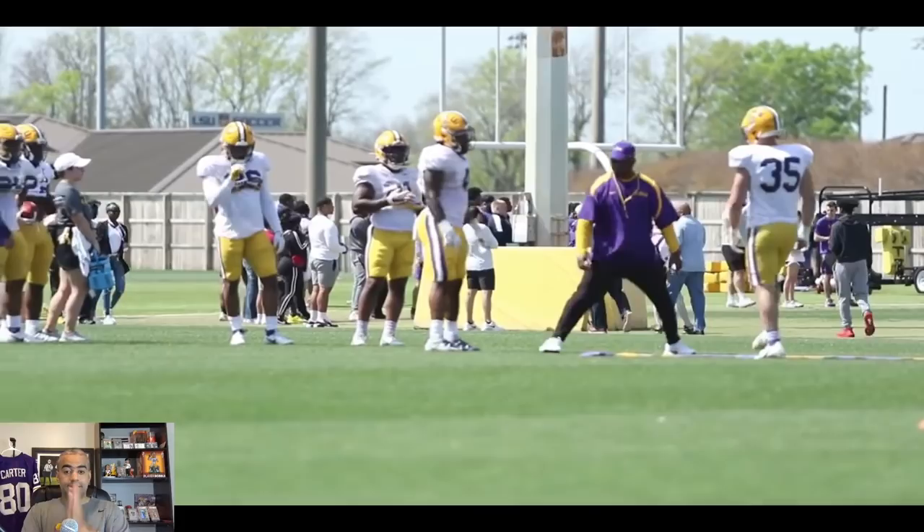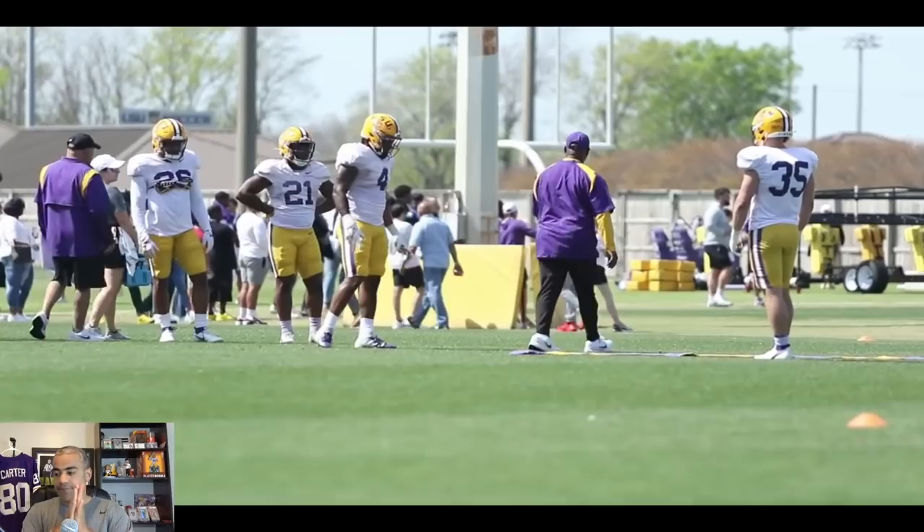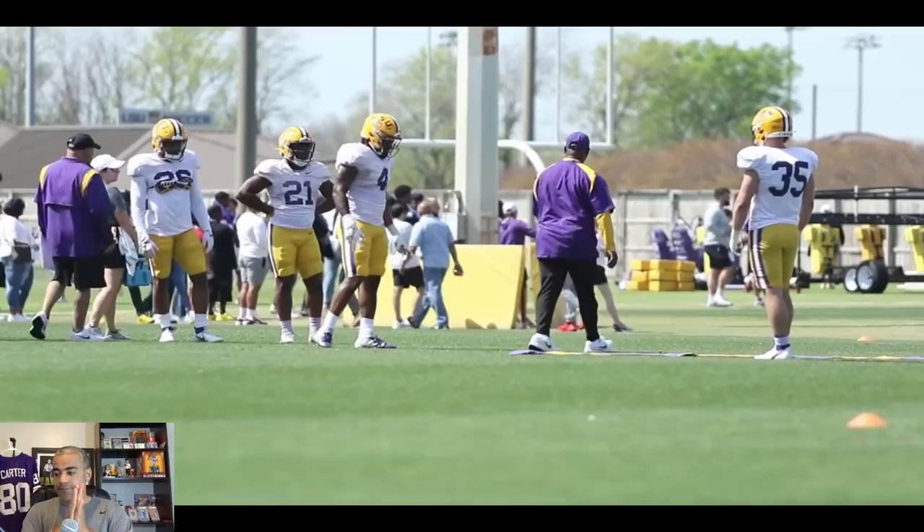It is Power Hour LSU! Tonight, it's brisket — part two. Let's go!